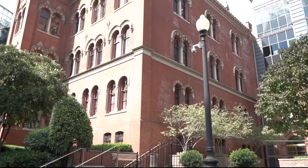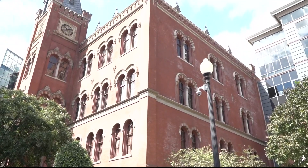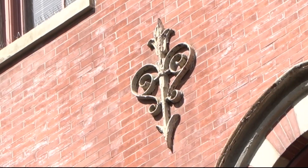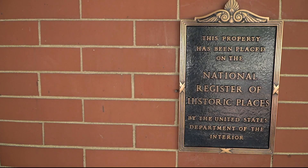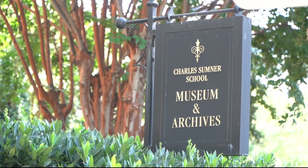Bells toll over the hum of city traffic. The Charles Sumner School is a majestic building at 17th and M, adorned with the West African symbol Sankofa. One can say it personifies the proverb to fetch what is at risk of being left behind.